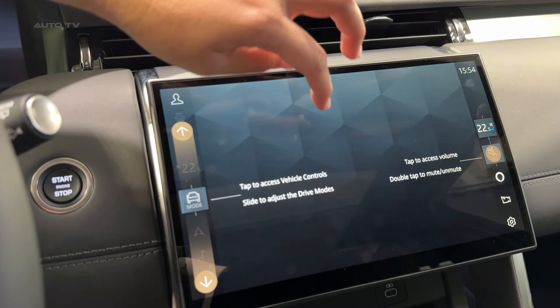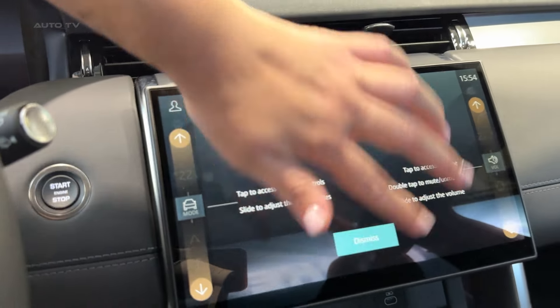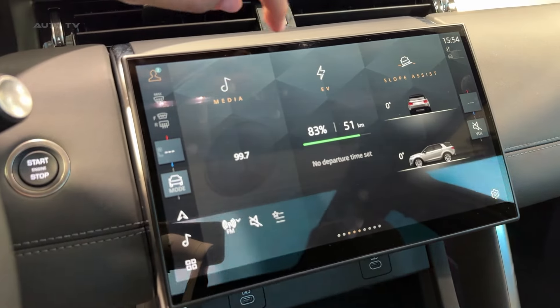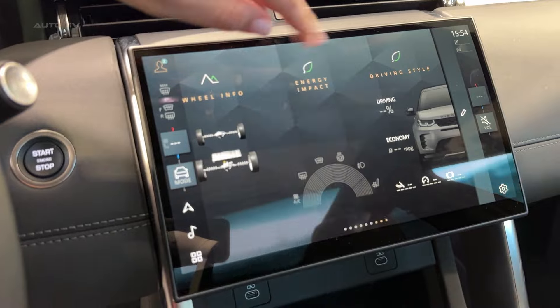On the road, the Discovery Sport strikes a nice balance. The ride is comfortable without being floaty, and while it won't out-handle a Porsche Macan — let's be real, what does? — it feels composed and confident. The steering has good weight to it, and body roll is well-controlled when you're pushing through corners.